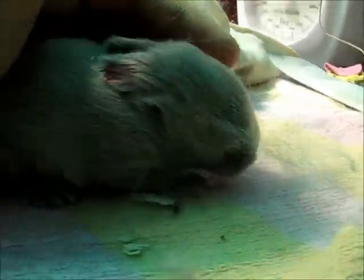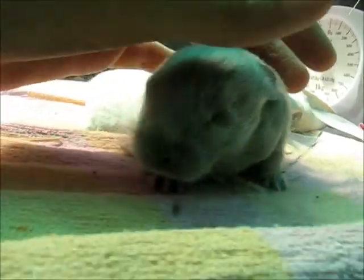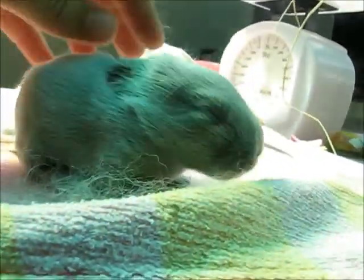Here is Eowyn's other little guy — this is Jar Jar Binks. He's still the smallest, but he sure is feisty for a little guy. They are all growing and eating very well. Eowyn's doing a great job with him.